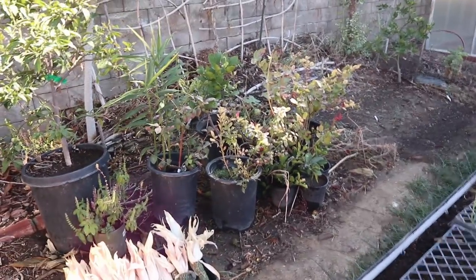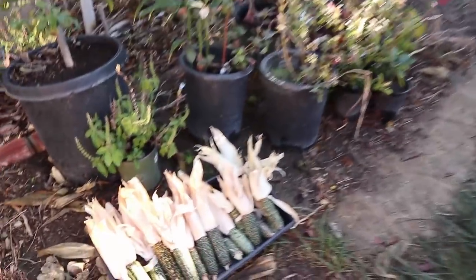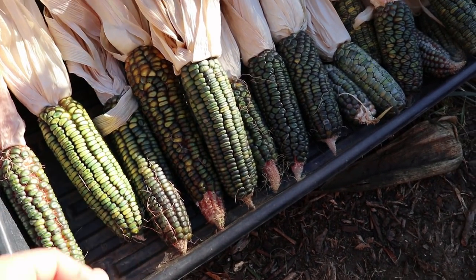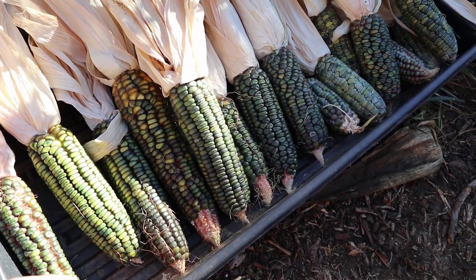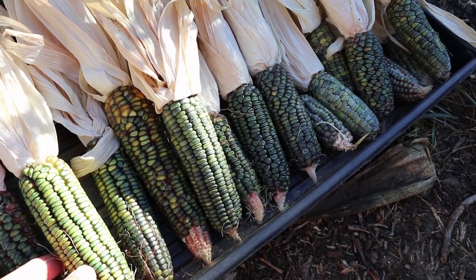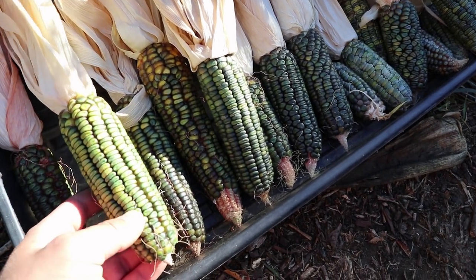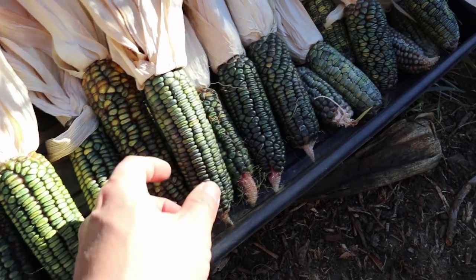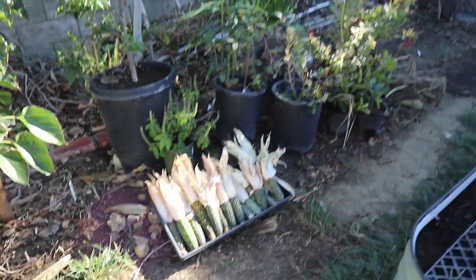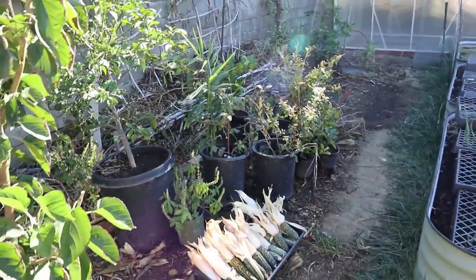Where we have our pots of blueberry plants we used to have some Oaxacan green corn plants. This is the harvest of our corn and we hope to make some green tamales. If you've ever driven through Tucson and had some tamales from Tucson Tamale Company, they make some green tamales, but this is the type of corn that the Zapotec people use to make their tamales with. So we're going to see if we have enough corn to make some green tamales — they're really delicious and something I've always wanted to try to make myself.